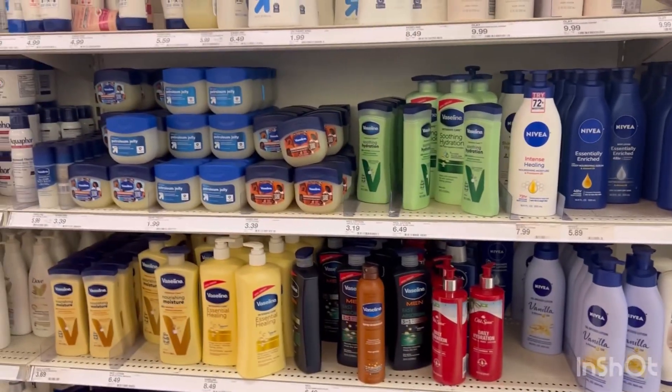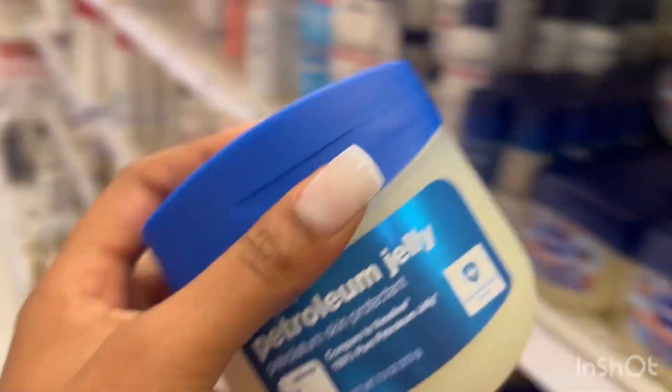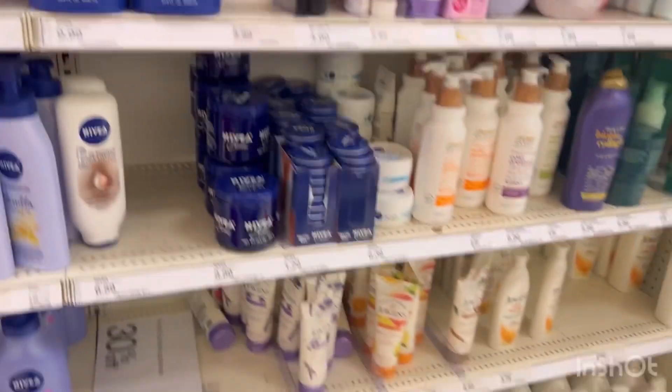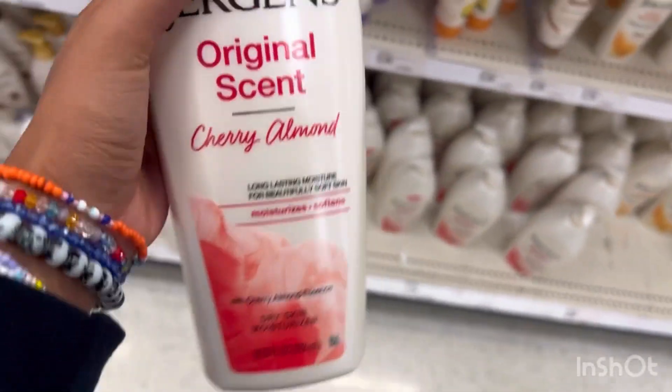So next, I'm just over here with the lotions. I'm going to go ahead and get a petroleum jelly — I use this with all of my lotion to help it last longer, and I need a new tub because I ran out. Not only that, I'm going to get my Jergens Cherry Almond. It has such a strong scent and it works so well.